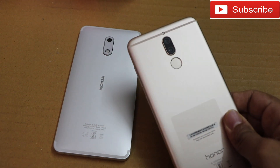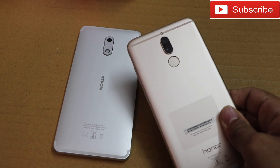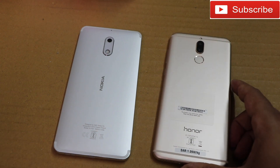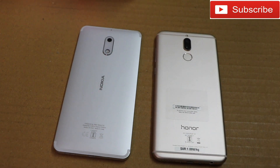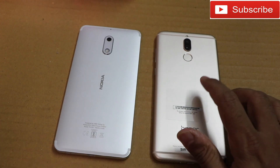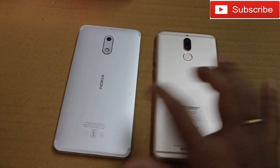The Honor 9i is powered by Android Nougat 7.0 on top of the Emotion UI. The Nokia 6 runs stock Android 7.1.1. Both phones will get updated to Android Oreo 8.0. The Nokia 6 has a 5.5-inch display while the Honor 9i has a 5.9-inch display.